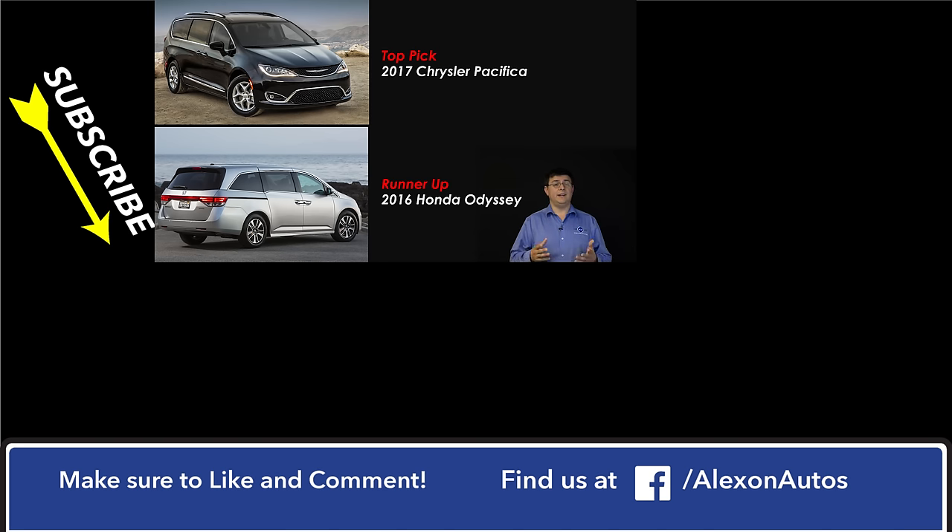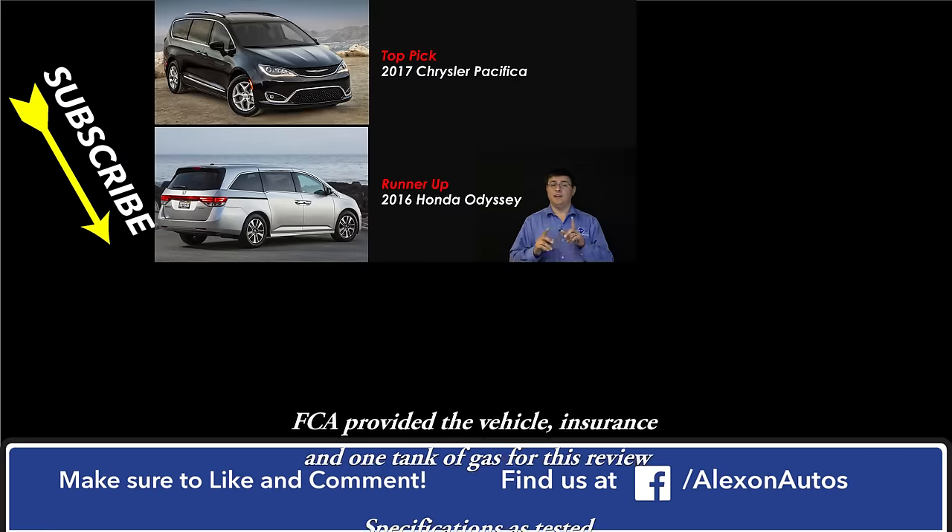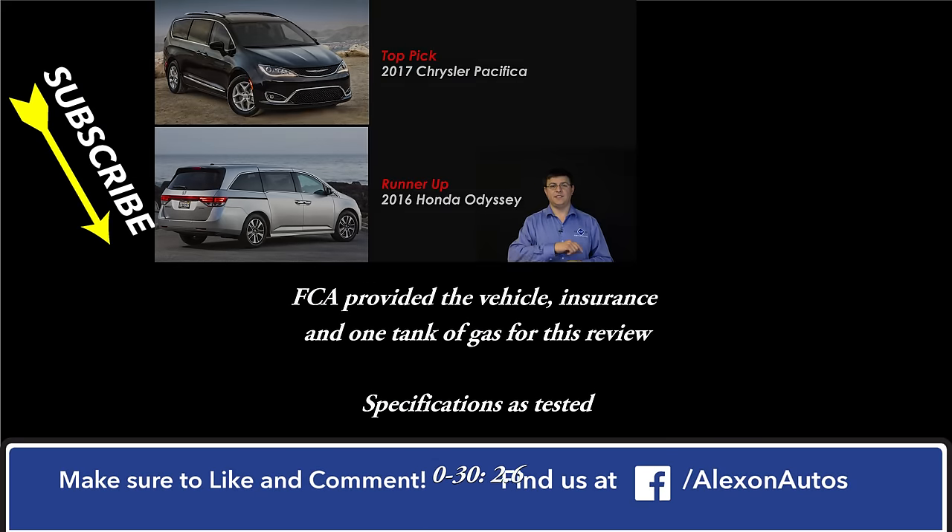Thanks for taking the time to check out this video. I'm Alex Dykes. Be sure and hit that subscribe button down there at the bottom of your screen. Check out those related videos on the side of your screen, and stay tuned for an Odyssey review coming up in the next probably six months or so. There's a quick video on the refreshed Toyota Sienna with the new eight-speed automatic transmission, and there should be a first-drive review of the all-new 2017 plug-in hybrid Chrysler Pacifica minivan coming up very soon. I'll see you next week.